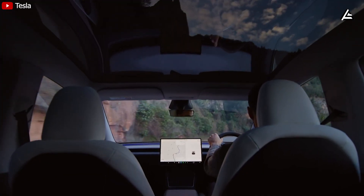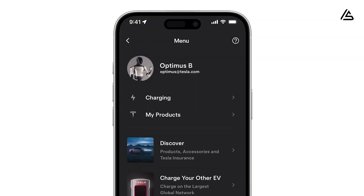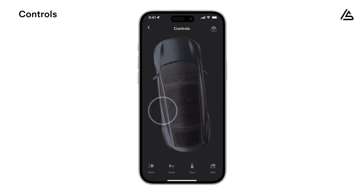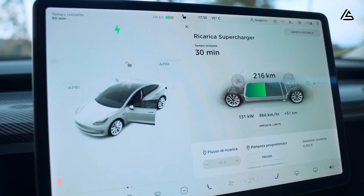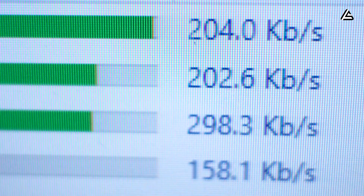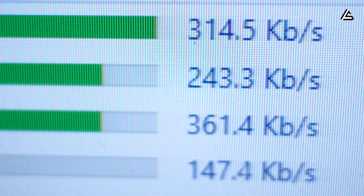What makes this mechanism feasible is the extremely low data consumption of the vehicle's background connection. Phone control commands, battery status data, location, door lock state, and basic diagnostics typically consume only a few tens of kilobytes per minute. Even when combined, the background connectivity load usually falls in the range of 50 to 300 kilobits per second — far below consumer application requirements. Meanwhile, under normal conditions Starlink can deliver tens of megabits per second, making it entirely practical to allocate a small fraction of bandwidth to continuous background connectivity.